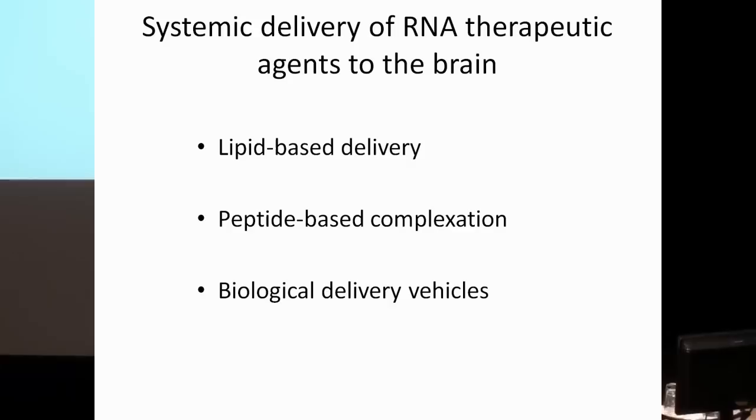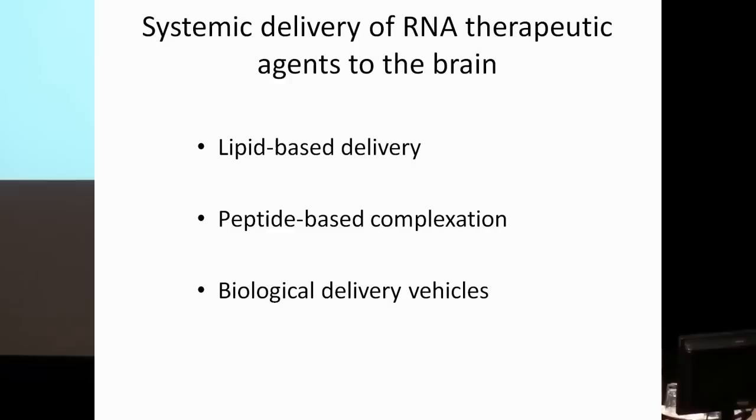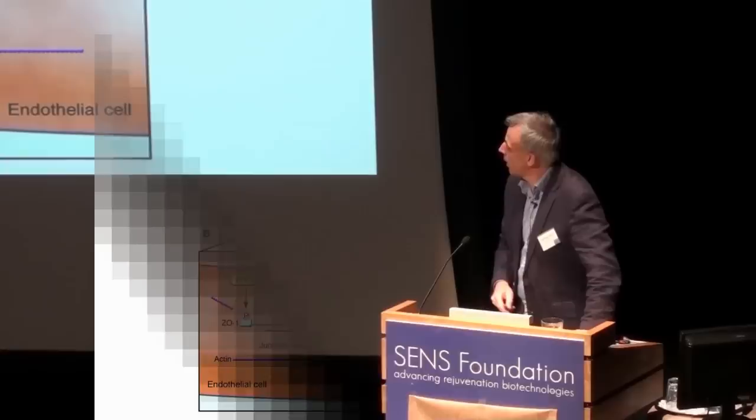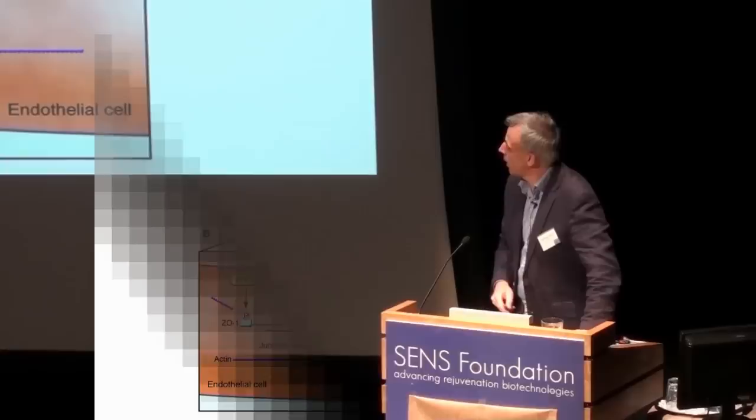A number of the strategies for the systemic delivery of RNA to the brain — in other words, across the blood-brain barrier via intravenous or other systemic routes — have involved lipid-based nanoparticle delivery reagents, peptide-based complexation methods to form peptide-based nanoparticles, or polymers that might give you delivery across the blood-brain barrier. There are also a range of natural biological vehicles that people have been utilizing, particularly viruses, but to date most of these methods have been very, very inefficient for delivery across an intact blood-brain barrier.